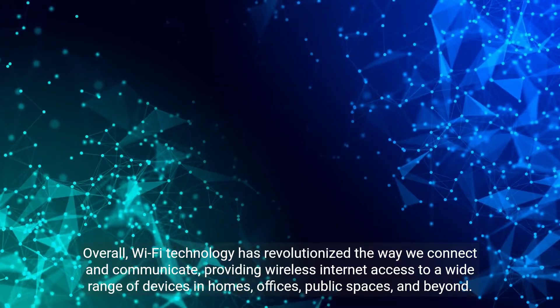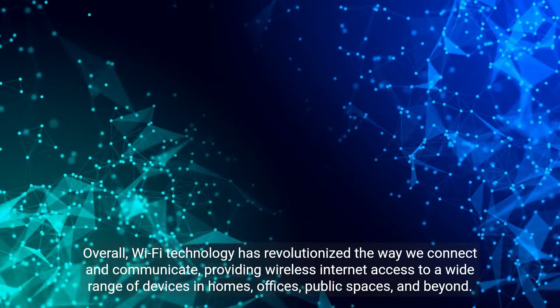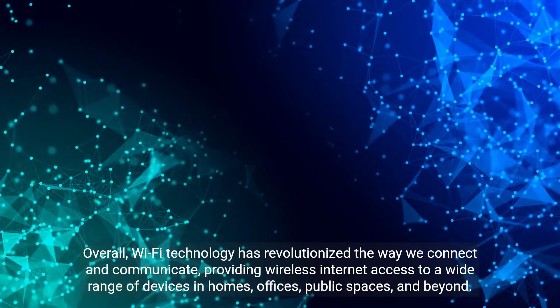Overall, Wi-Fi technology has revolutionized the way we connect and communicate, providing wireless internet access to a wide range of devices in homes, offices, public spaces, and beyond.